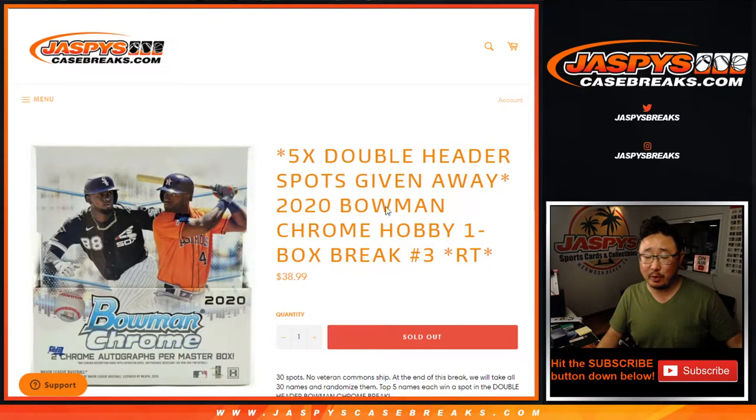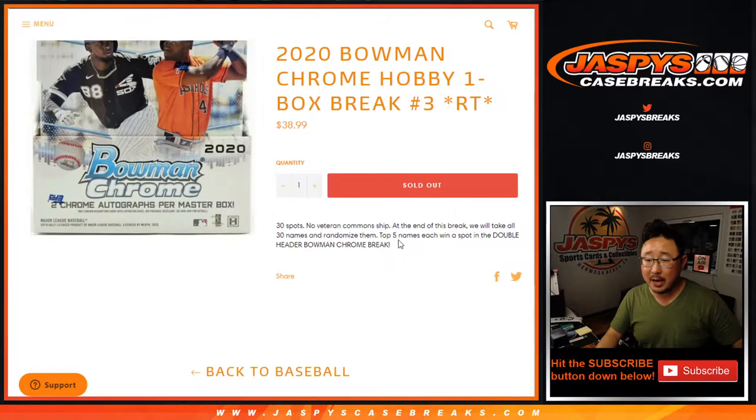Hi everyone, Joe for JazzPeaceCaseBreaks.com. Coming out to a 2020 Bowman Chrome Baseball One Box Hobby Edition Random Team Break No. 3.